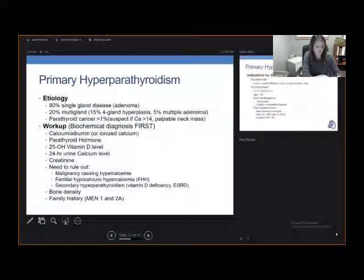Most commonly, we see primary hyperparathyroidism. The etiology is about 80% single gland disease or an adenoma, and 20% multi-gland disease — 15% have four-gland hyperplasia, and 5% have multiple adenomas. Parathyroid cancer is very, very rare, fortunately, less than 1%.